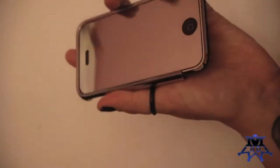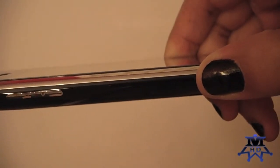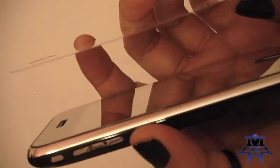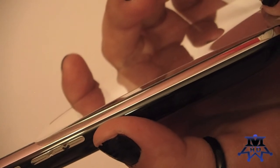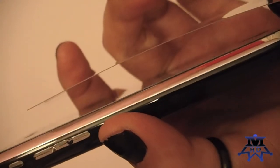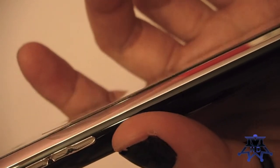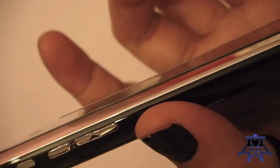The thickness of this screen protector is actually thicker than my old one. If I show you on the side, it's actually pretty thick. Here's the thickness of the one I just installed compared to the thickness of the old one. The one installed on my phone is actually thicker than the one I just took off — the old one is thinner and flimsier.